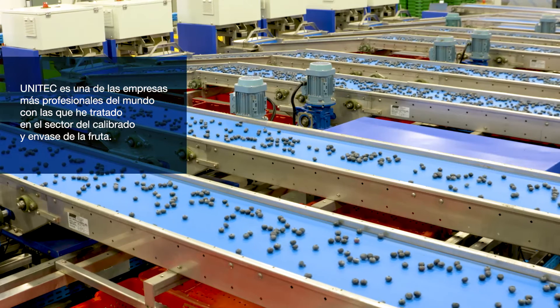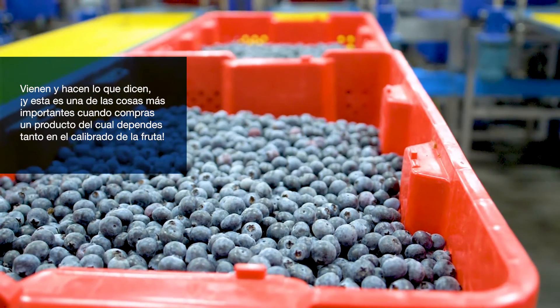Unitech is one of the most professional companies that I've got to deal with in the packing and sorting industry in the world of fruit around the globe. They come in and they do what they say, and that's one of the most important things when buying a product that you depend so much on in fruit sorting.